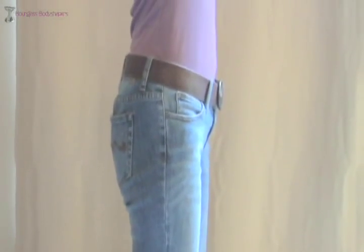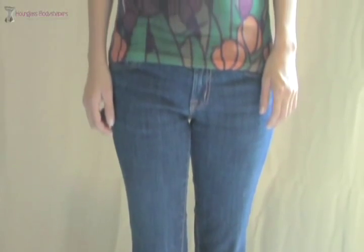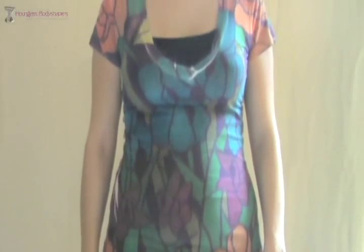You will immediately notice a change in your body when you put on an Hourglass Body Shaper. You will feel thinner, more stylish, and ultimately more confident in your own skin. Get your Hourglass Body today.